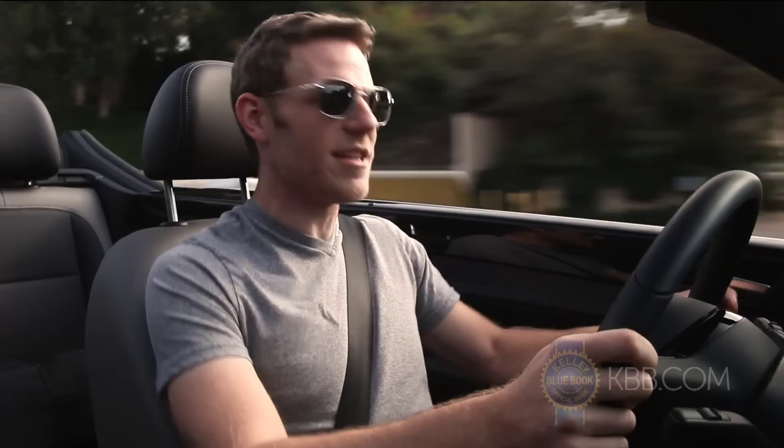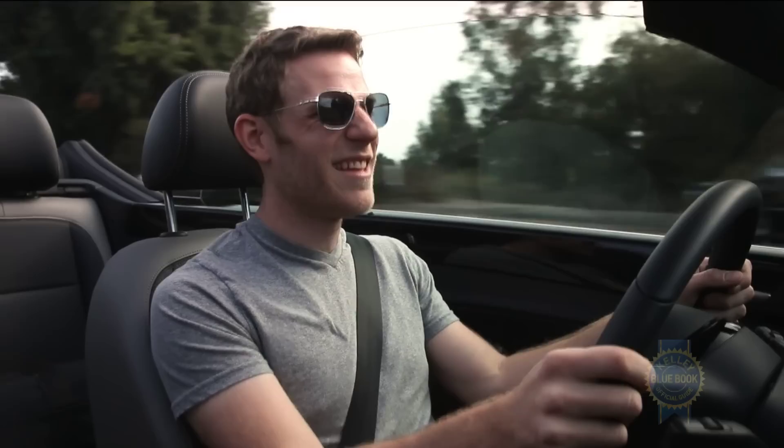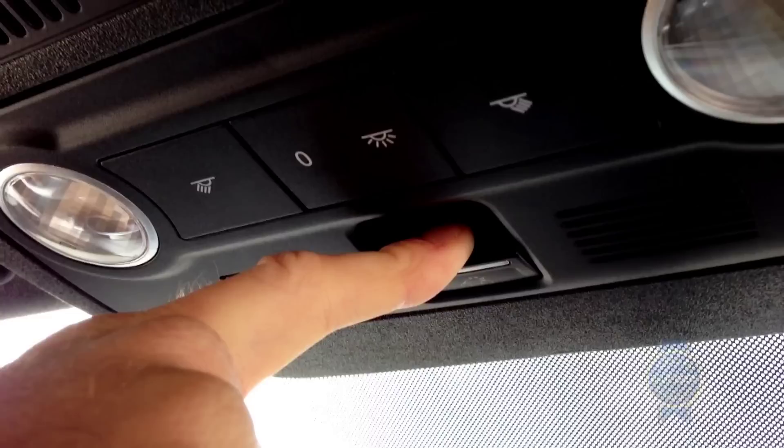I have fairly short hair, so you probably can't tell, but with the windows down and the top lowered, it's a little bit breezy in here. Raise the windows, and that calms things nicely. Of course, you can always put the top up, but then why did you buy a Beetle convertible?